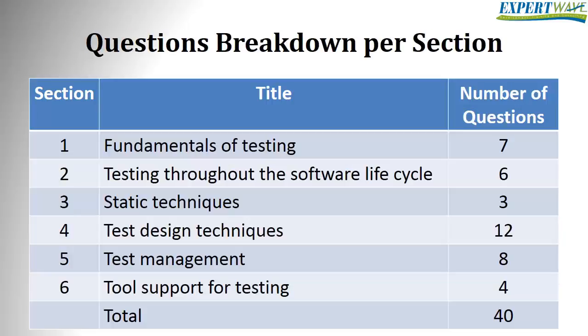The breakdown of the questions could be: Fundamentals of Testing – 7 questions; Testing Throughout the Software Lifecycle – 6 questions; Static Techniques – 3 questions; Test Design Techniques – 12 questions; Test Management – 8 questions; Tool Support for Testing – 4 questions. Those numbers are approximate and the exact breakdown is not mandatory.